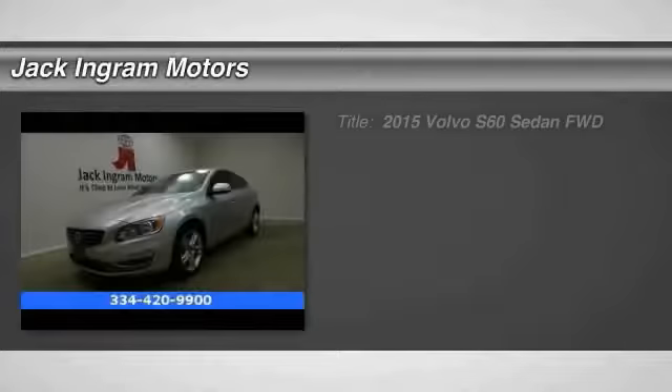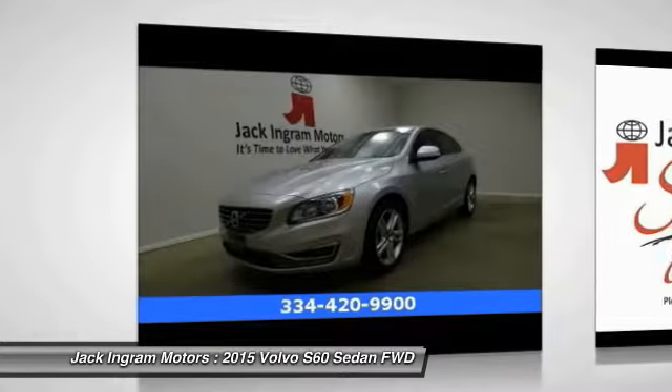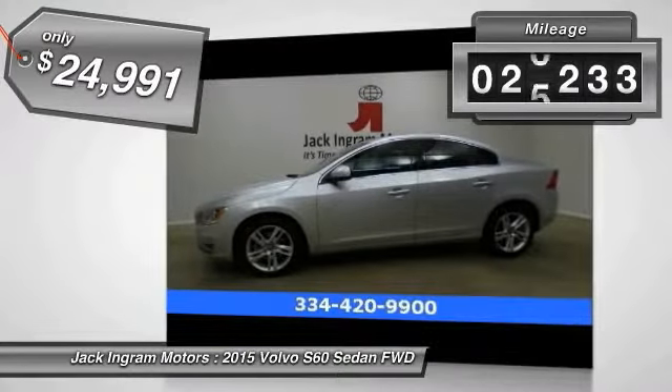The 2015 S60, downright shameless with the affection it shows for curves. Volvo S60 is waiting for you and is priced below $25,000. This vehicle has less than 30,000 miles.